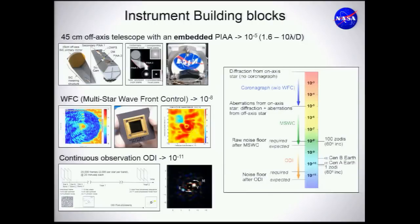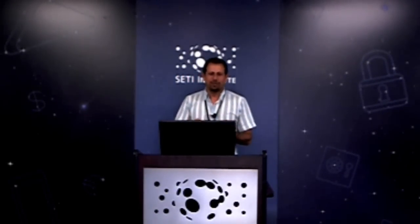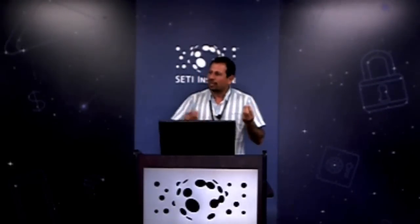Orbital differential imaging then uses 20,000 images to recover the planet signal from the data, providing the last increment of contrast needed to detect the planet. On any single image we won't see a planet — the speckles have random motion while planets follow Keplerian motion, which allows us to distinguish planets from speckles. This concept is fairly new and we are working to make it more robust, including exploring ground-based demonstrations.